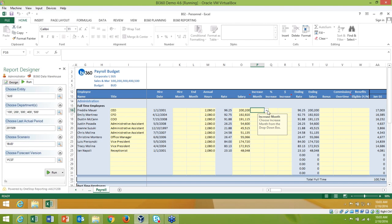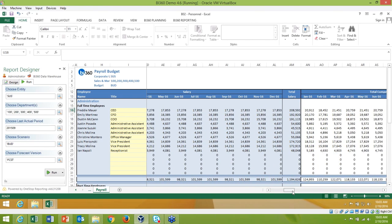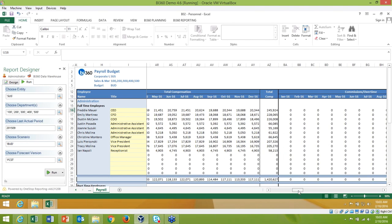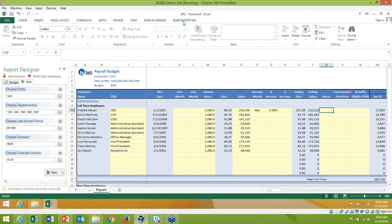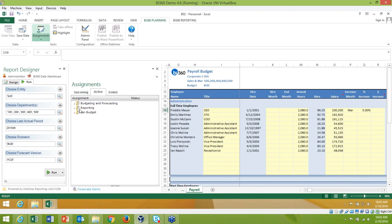The personnel budget form was built in Excel and published to the web. The same concept applies here — I run the report with parameters on the Run tab, see the FICA and all rates, and can enter increases for a certain month with a percentage. It affects all salary and tax calculations the same way.